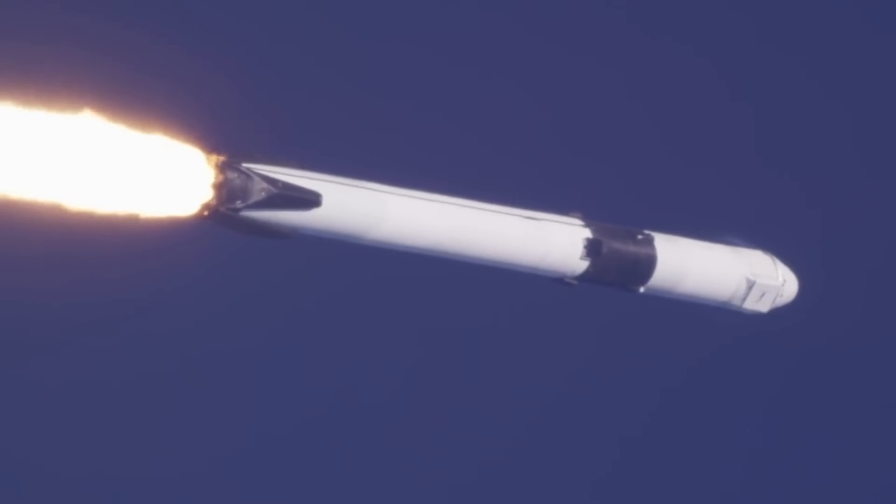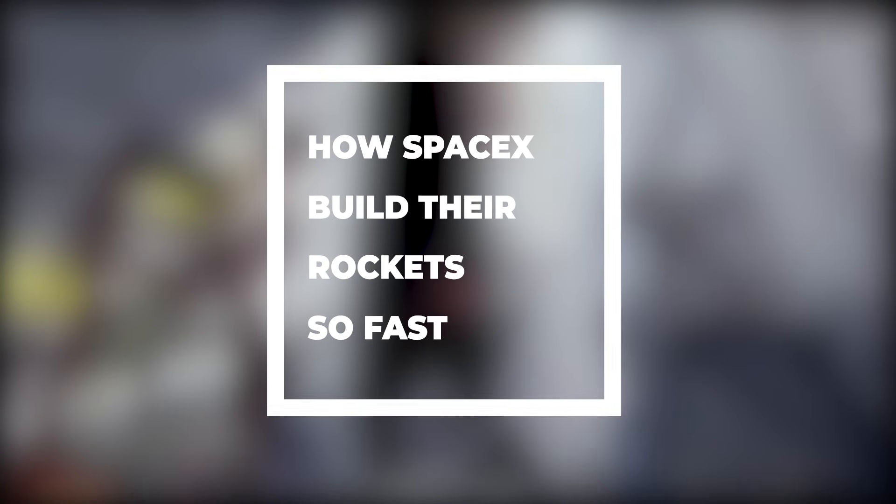Today we are back with another most interesting topic of the SpaceX industry. We are highlighting how SpaceX builds their rockets so fast.